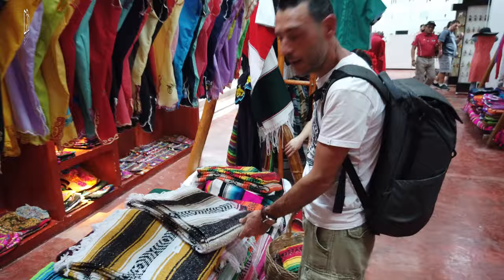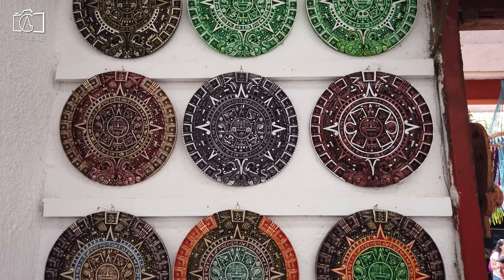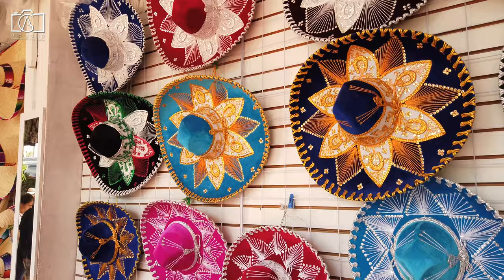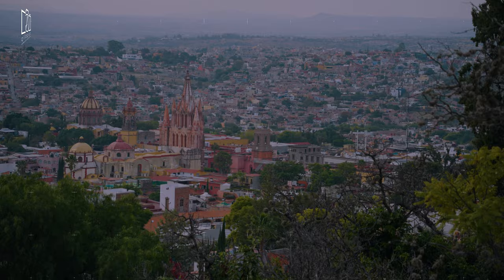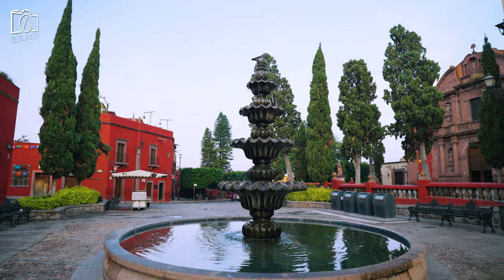Shopping in San Miguel de Allende is an adventure in itself, with the city known for its exquisite artisanal crafts and unique local products. Top items to bring home include hand-blown glassware, vibrant textiles, and intricate silver jewelry, all showcasing the skill and creativity of local artisans. The Mercado de Artesanías is a must-visit for purchasing handmade crafts that reflect the cultural richness of the region. The city's numerous galleries and boutiques also provide a wide array of original art pieces, from paintings to sculptures, making perfect souvenirs for art enthusiasts.